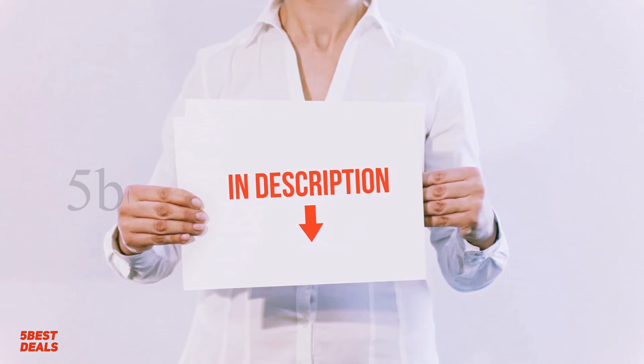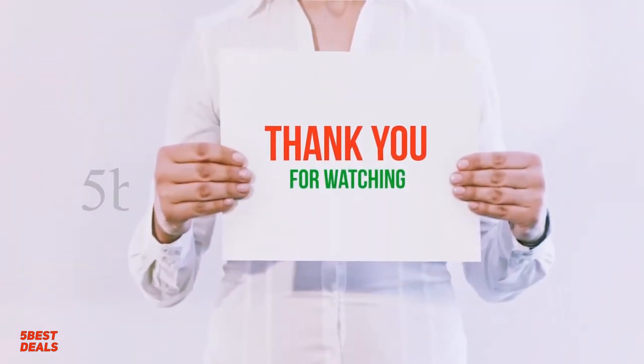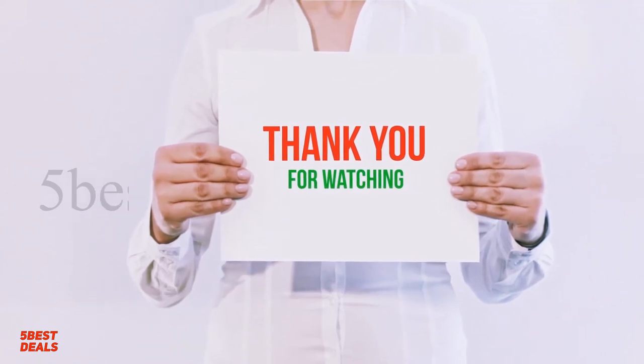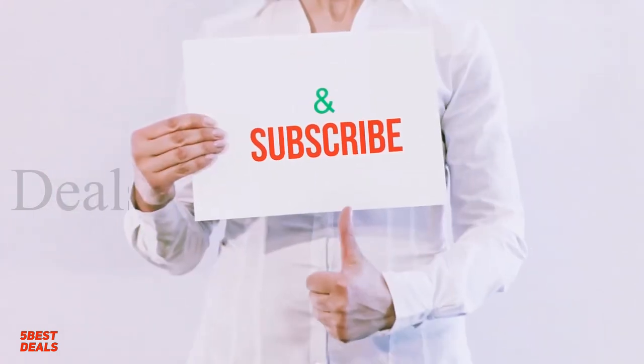I have included product links in the description — check them out for more information and the latest prices. Thank you for watching this video. Please hit the like button, share with your friends, and be sure to subscribe.